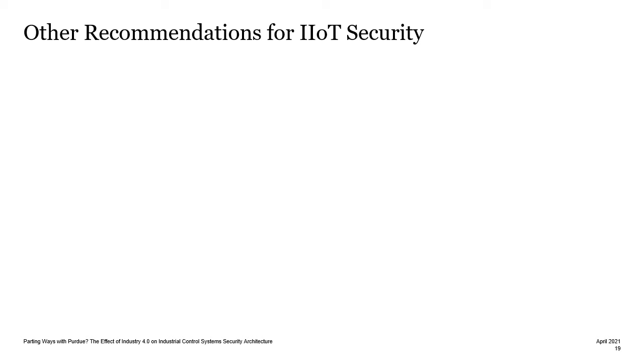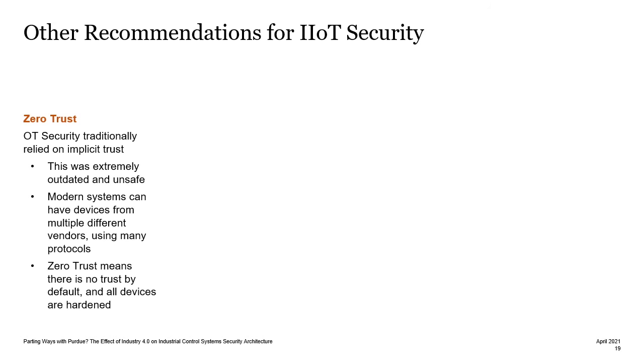There are also some other good recommendations for IoT security beyond architecture. One of these is Zero Trust. As I mentioned with the Modbus protocol, OT security traditionally relied on a lack of encryption or authentication and implicit trust. Not only is this extremely outdated and unsafe, but in modern systems with multiple devices from many vendors, it doesn't work. Therefore, Zero Trust means that there is no trust by default, and all devices should be hardened before implementation.